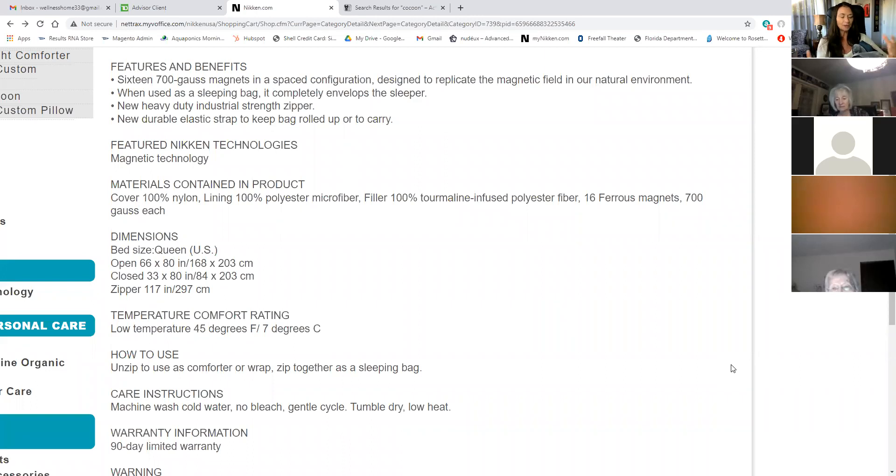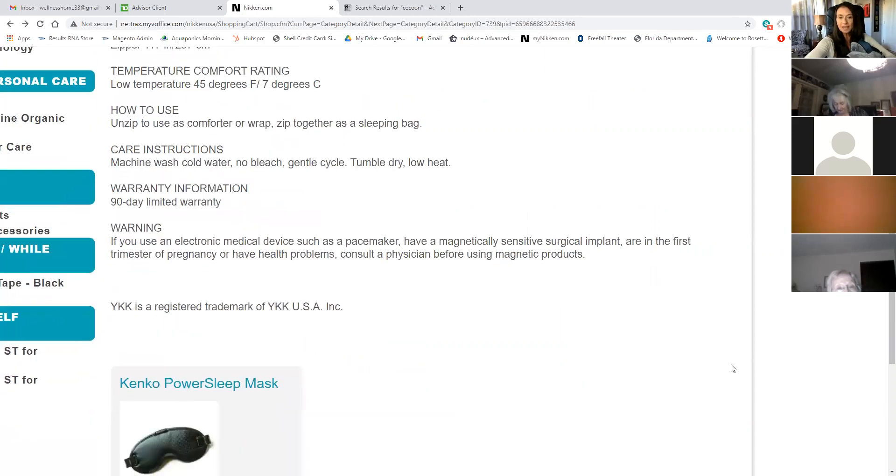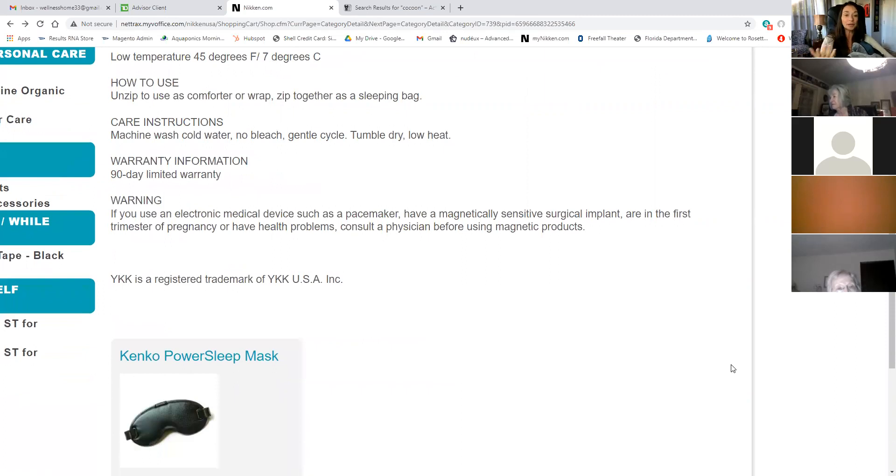The tourmaline is part of what helps you to be calming, uplifting, and get into that cozy magical field. There are 16 ferrous magnets, 700 gauss each. Machine wash cold water, no bleach, gentle cycle. I really like to hang it up to dry — I'm very protective of these products.